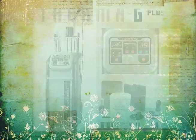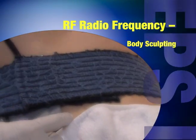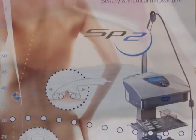RF Therma-G Plus System. RF Technology produces heat energy, which can penetrate from dermis, which is deep enough to stimulate the fatty tissue.